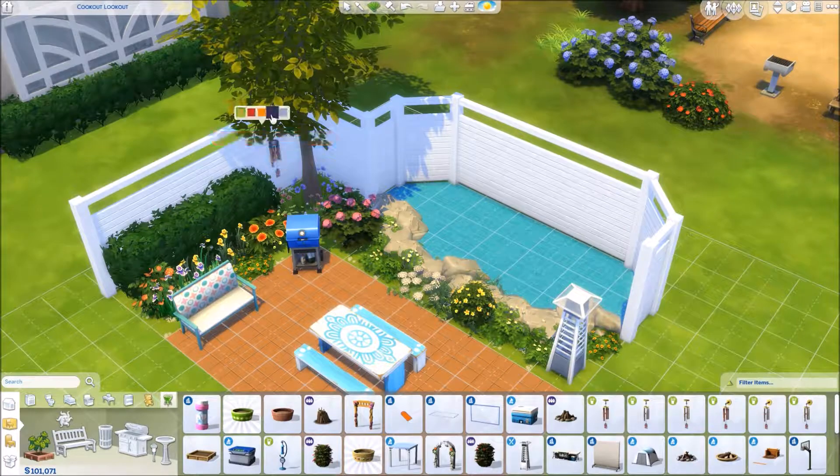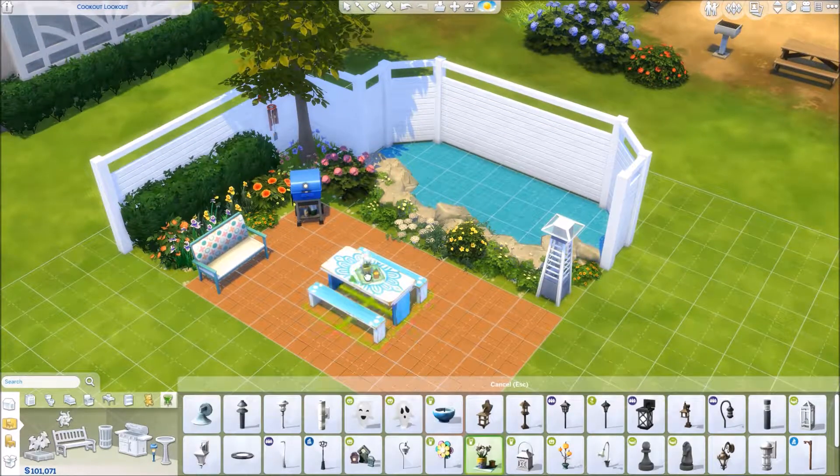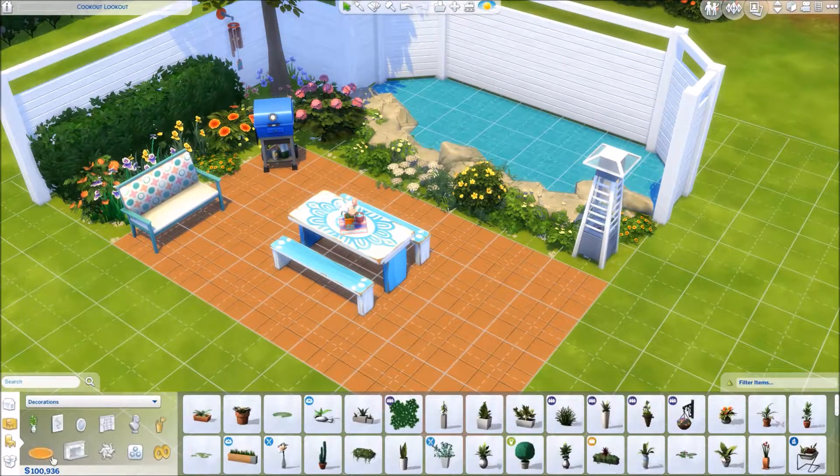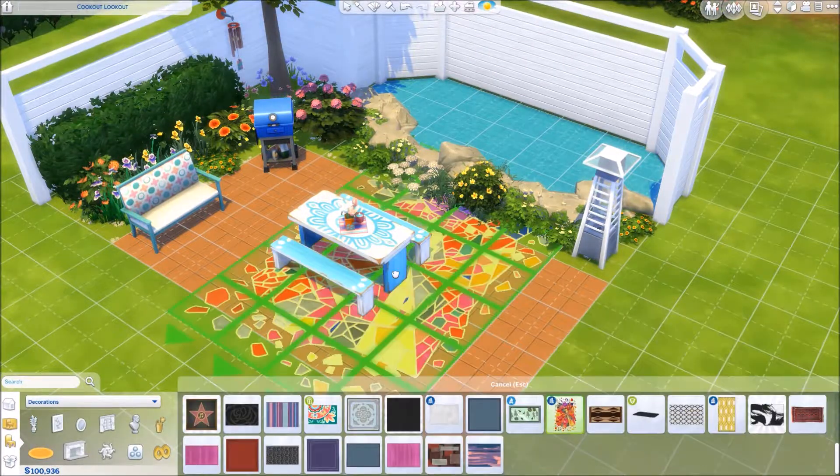If you don't follow her in The Sims 4 gallery, definitely check out her stuff. Her things are amazing - they're way better than mine. So definitely you should look at her stuff.